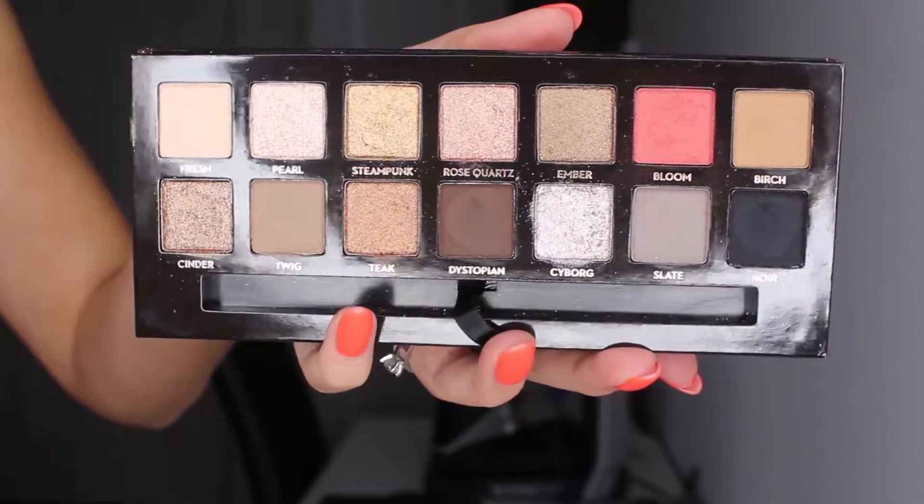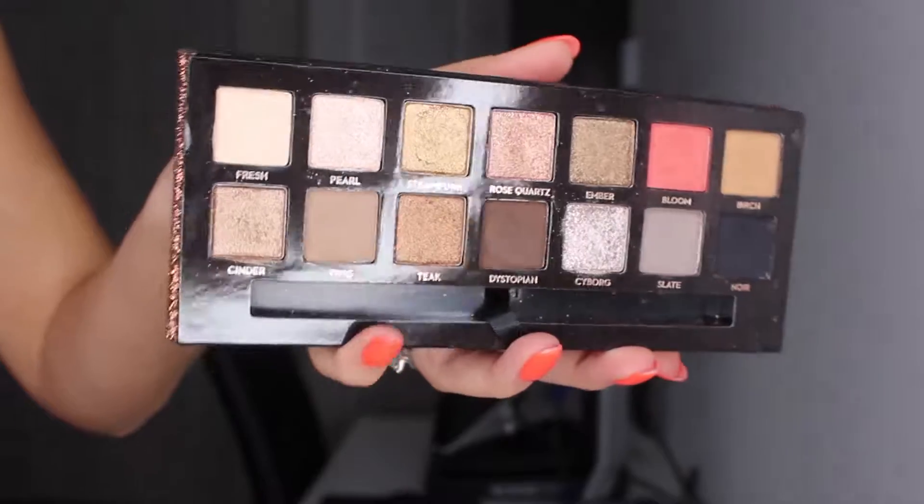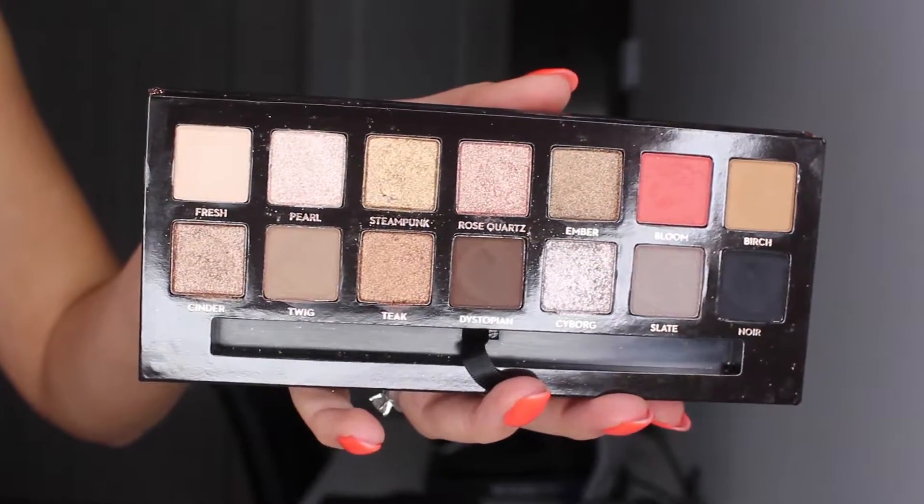Anastasia's palettes are all cruelty free. In each eyeshadow you have 0.83 grams or 0.029 ounce each. Okay, let's open it — I'm gonna get rid of the brush right away because it's gonna fall. So here we are, we have 14 eyeshadows, seven of them matte and seven of them shimmers.